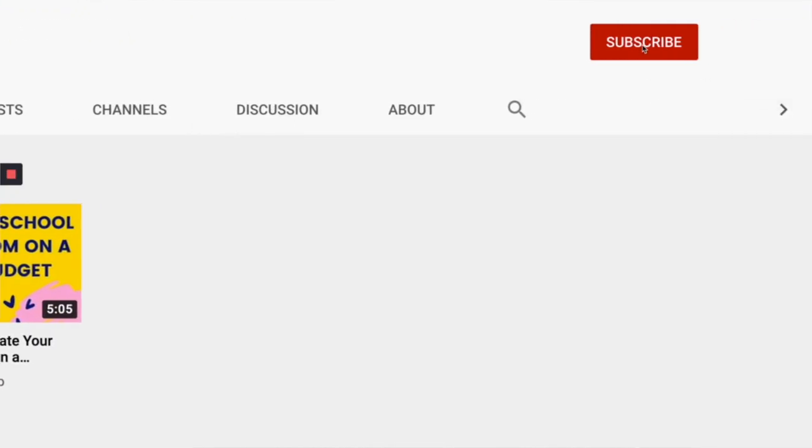So if that's something you are interested in, please don't forget to hit that subscribe button and the notification bell so you don't miss my upcoming videos.